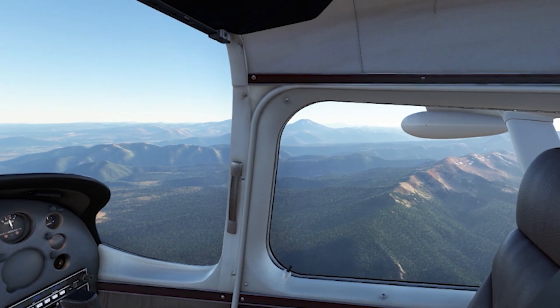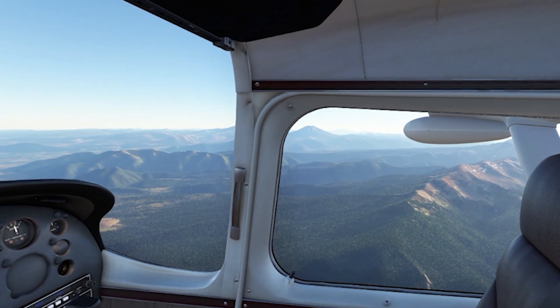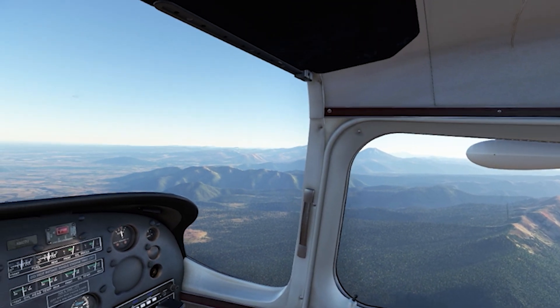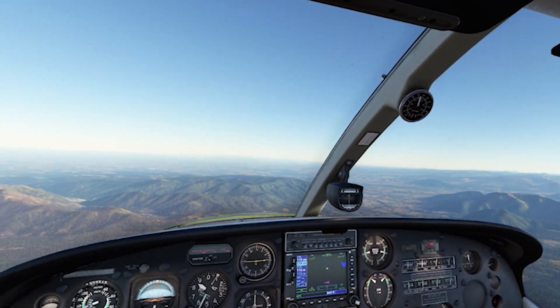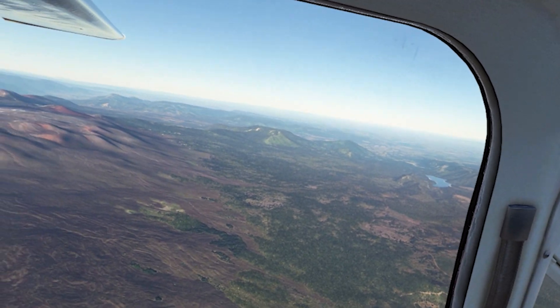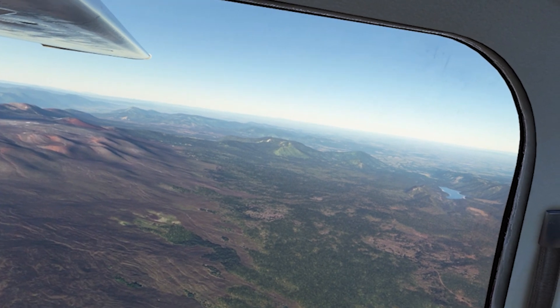After a few hours of flying around using the latest driver, I'm finding the overall performance to be very good. Although there are no references to Microsoft Flight Simulator in the release notes, it seems to be a very good driver so far. So I'd encourage you to test it out on your system and see if it's an improvement over the last version.